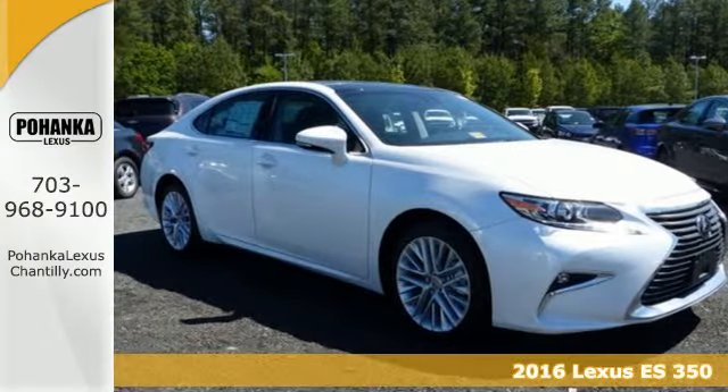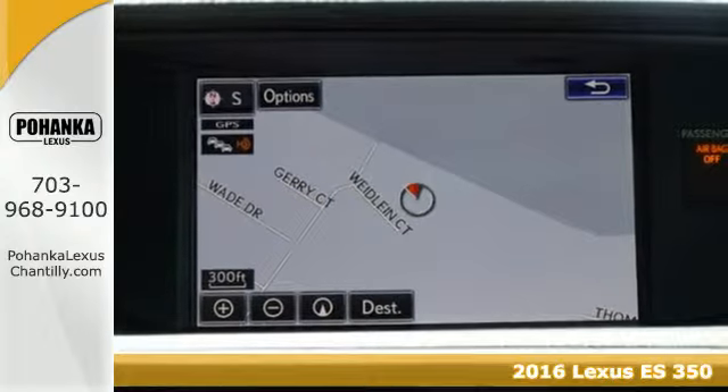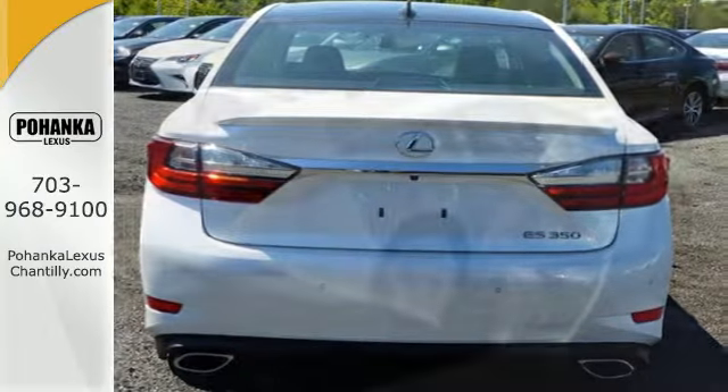It's a 2016 Lexus ES350. Once you arrive on the scene in this luxury sedan, people will instantly know things about you. You are aggressive,